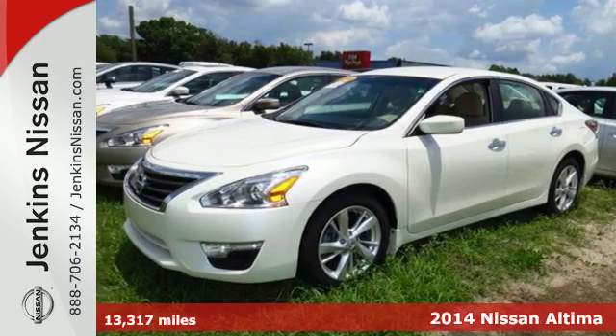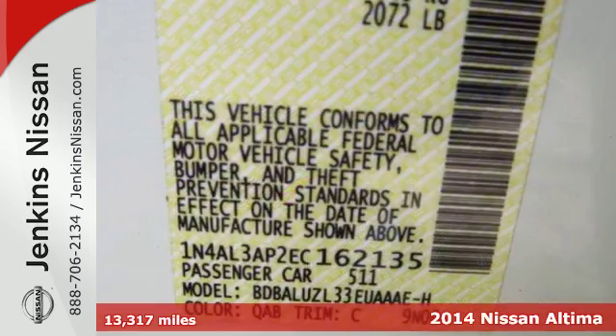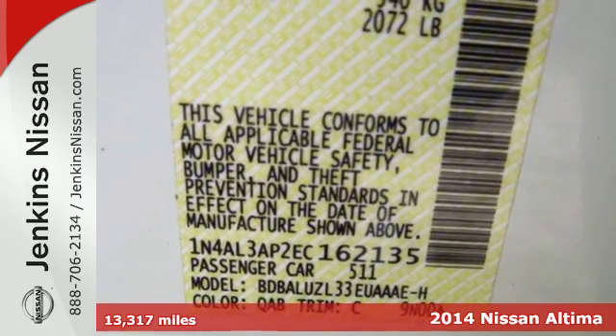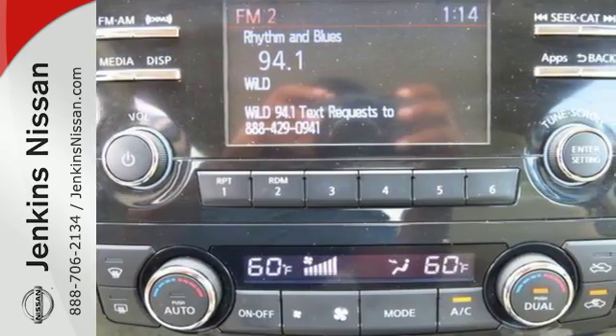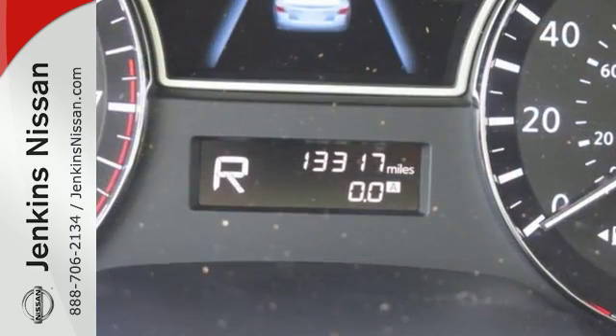Here's a 2014 Nissan Altima. It's received top safety ratings and enjoys class-leading fuel economy. It has smart technology, like an X-Tronic continuously variable transmission, push-button start and Bluetooth.